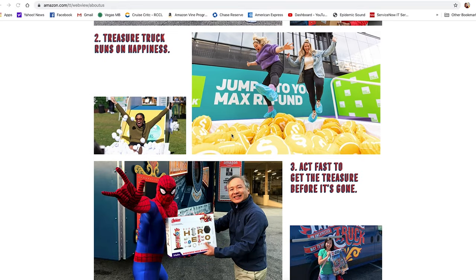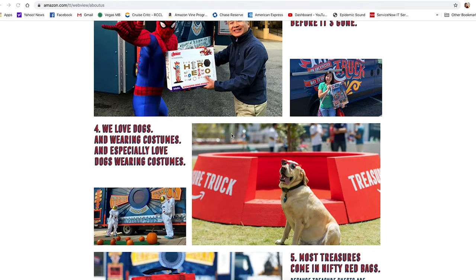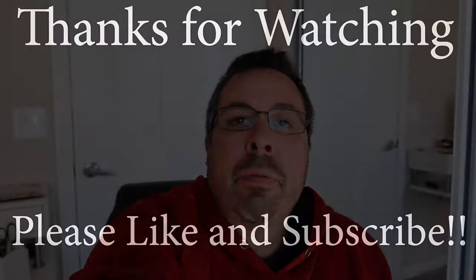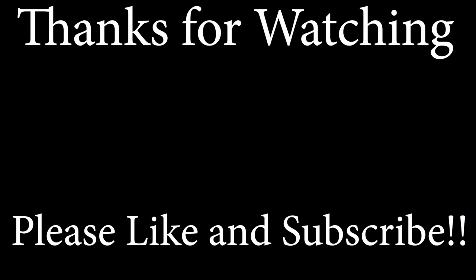Based on the Amazon website, I was expecting a little more fanfare with the Treasure Truck. Maybe different products have different setups. Overall, though, it worked as expected — went and picked up the product, it was easy, got a discount. I would definitely use it again.